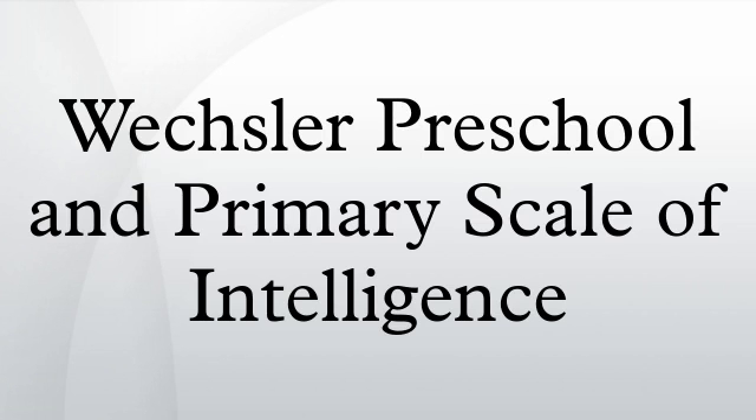The Wechsler Preschool and Primary Scale of Intelligence (WPPSI) is an intelligence test designed for children ages 2 years 6 months to 7 years 7 months, developed by David Wechsler in 1967. Since its original publication, the WPPSI has been revised three times: in 1989, 2002, and 2012.